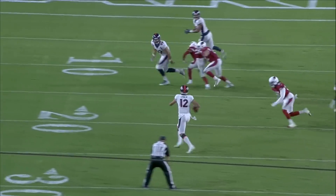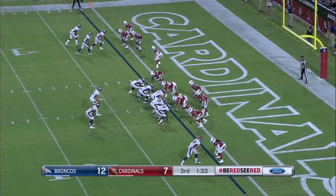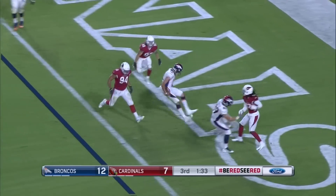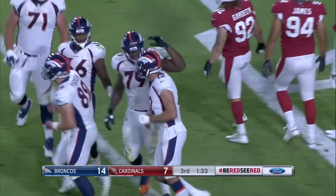But look at Paxton Lynch — you had the blitz coming to the left, rolled the corner off. The second attempt at a two-point conversion, and a keeper by Lynch. He runs it in to the right — a keeper, and they convert.